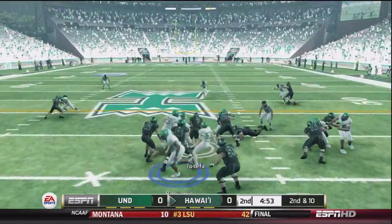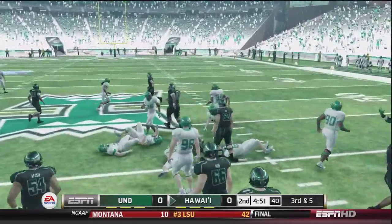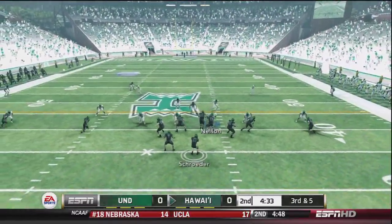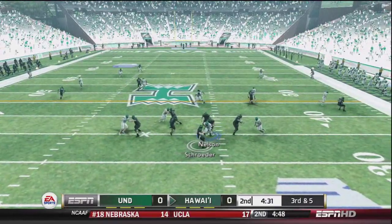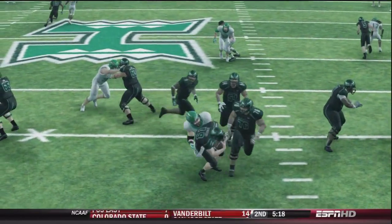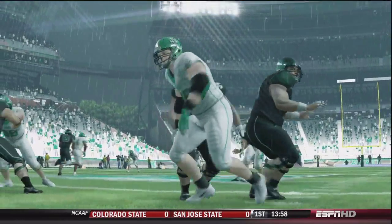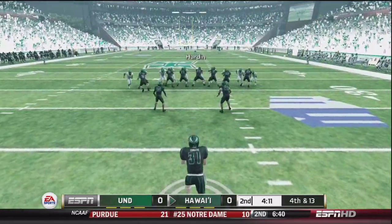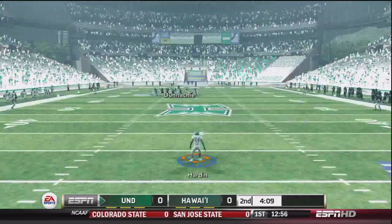Now they would have the ball trying to be the first team to get on the board. Third and 5, the Hawaii Warriors looking to pass, but Jay Nelson comes up with the sack — just what we needed on 3rd down. That would end their drive pretty quickly, and they would in fact punt it away.